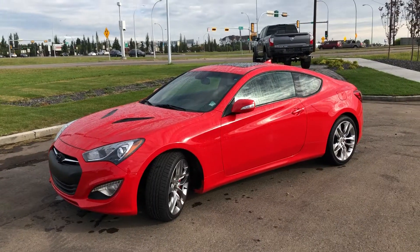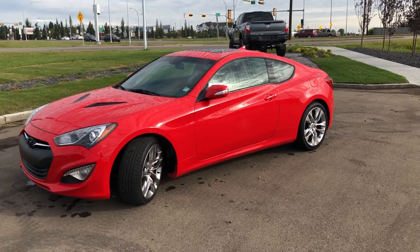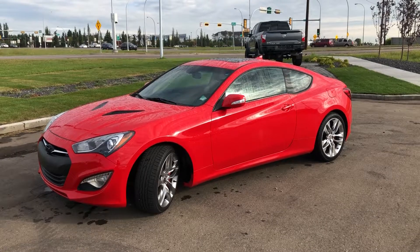A lot of trunk space for a coupe. Thanks again, Wesley, for inquiring on this 2016 Hyundai Genesis — I hope to hear back from you as soon as possible.